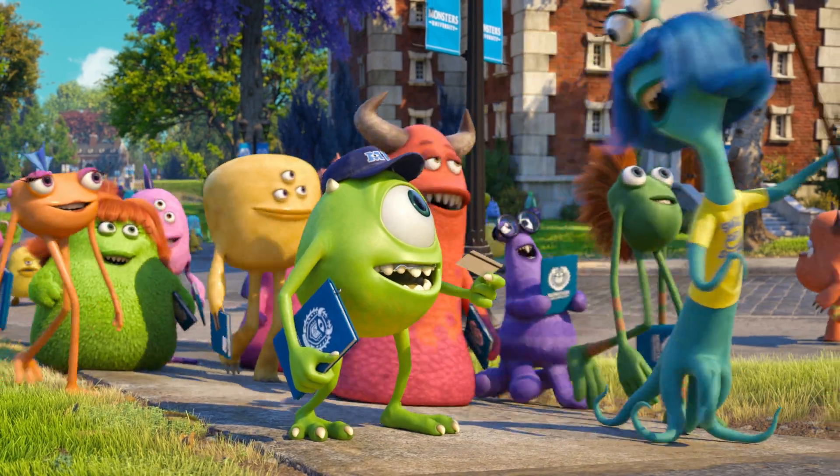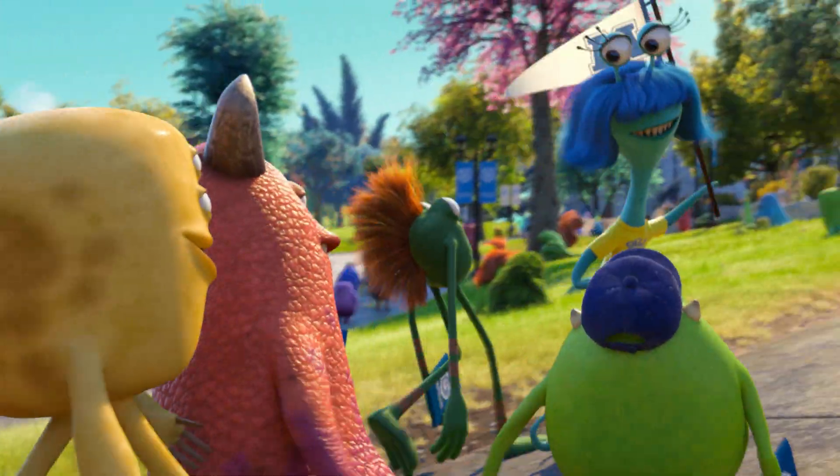College is all about diversity. For a lot of people, it's the first time they meet different types of people. And so it's so important, especially in a world of monsters and in a world of college, that we feel like we're meeting monsters we had never met before — monsters we didn't get to see in Monsters Incorporated.